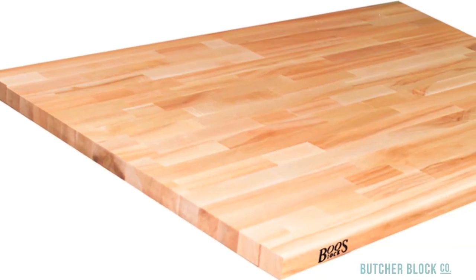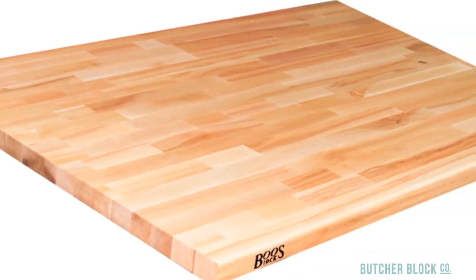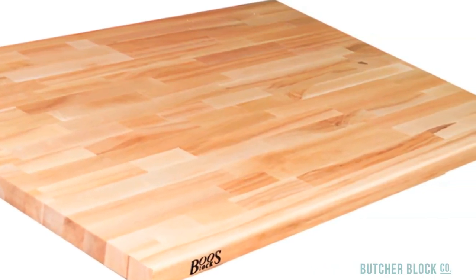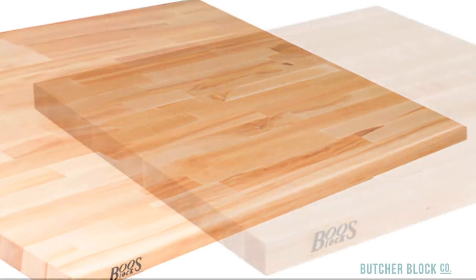ButcherBlock countertops are available in three grain styles. Blended grain tops are made of wood rails of varying lengths, finger-jointed together. The finished countertop is a harmonious blend of heartwood, sapwood, and grain, resulting in lots of visual texture and color.